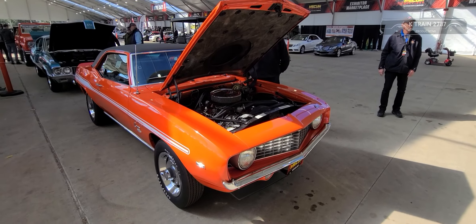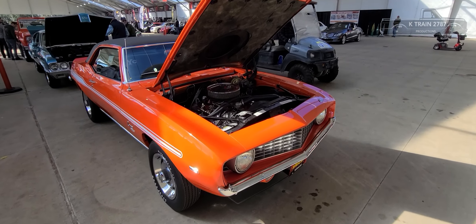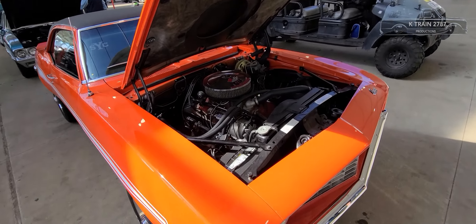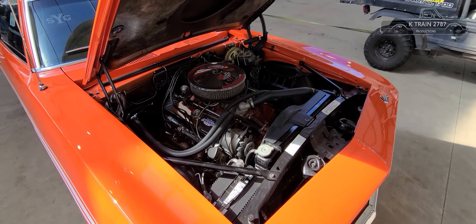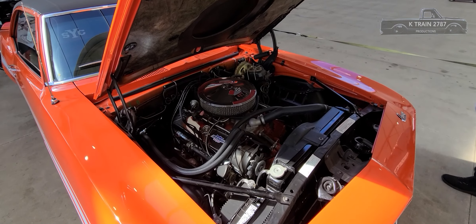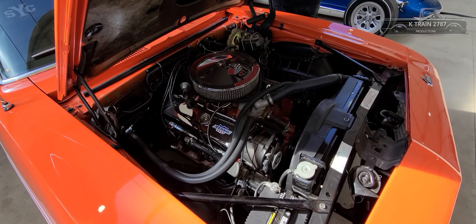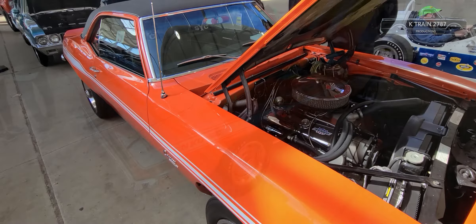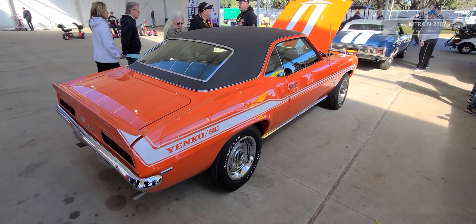This is a 1969 Yenko Camaro prototype — the very first 1969 Camaro that Don Yenko put a 427 into test it out and see how it would perform in this body. He tested it out to make sure everything was right before producing them from his dealership as the famous Yenko Camaros. These were the cars that really put him on the map, and this is the very first one that started it all.